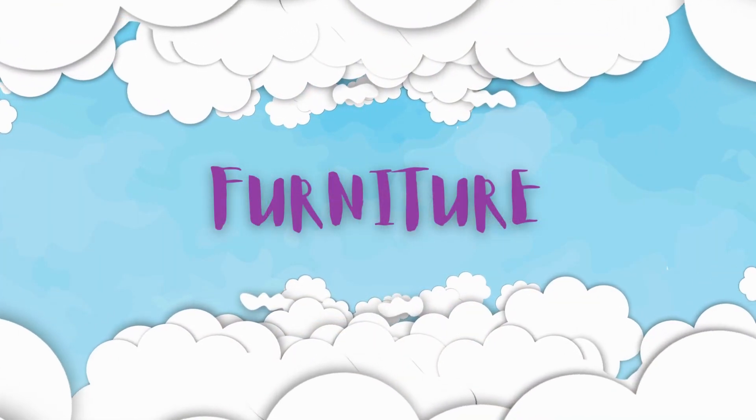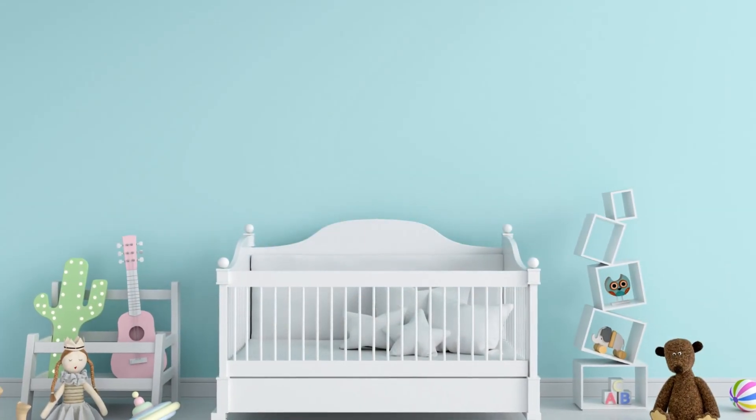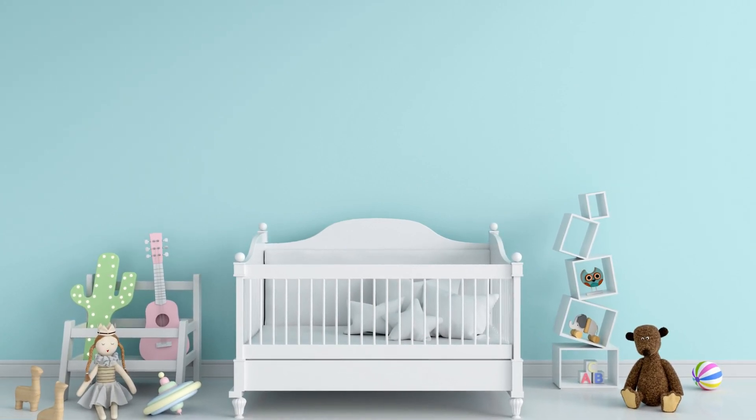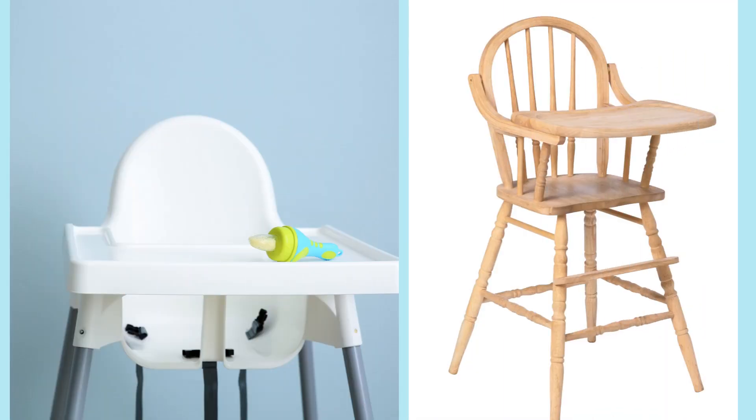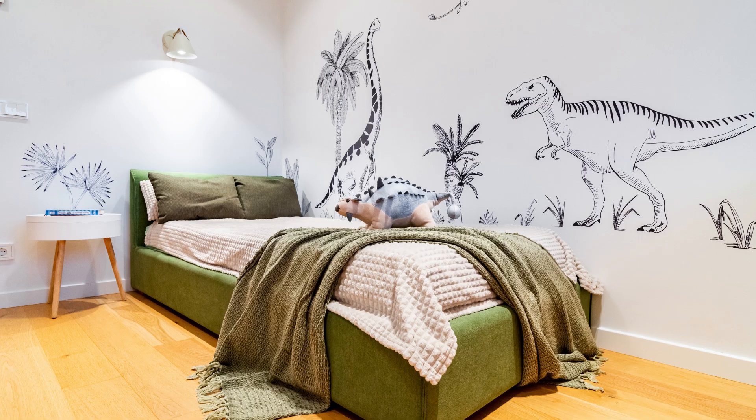The kids room furniture should be multifunctional. Convertible furniture is always a better choice. The initial crib can easily be converted to a bed as the child grows, and the high chair can also be converted as a desk or a stool later on. Convertible furniture saves space as well as money. When the child is five or six years of age, you can go ahead with a proper queen size bed if the space permits.